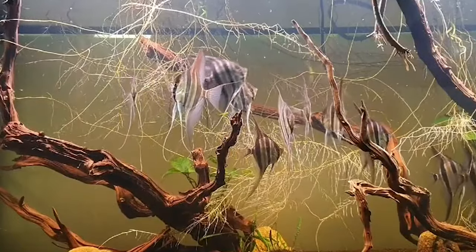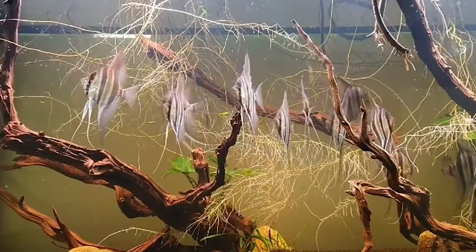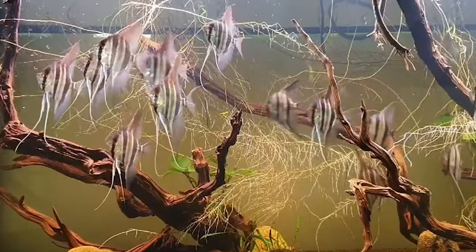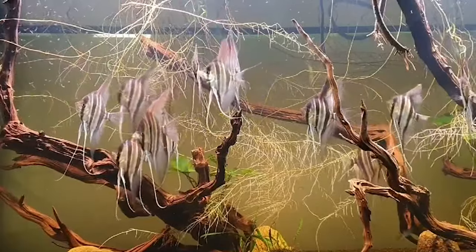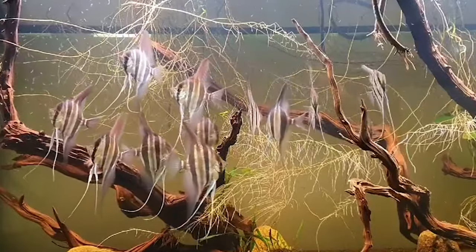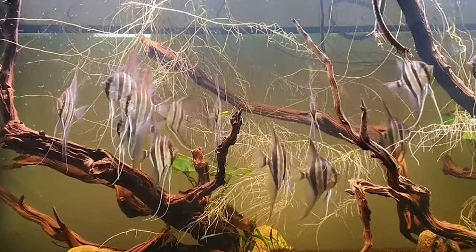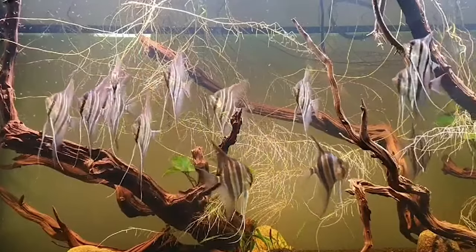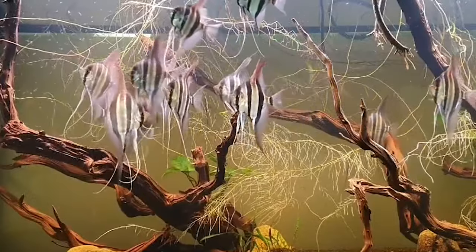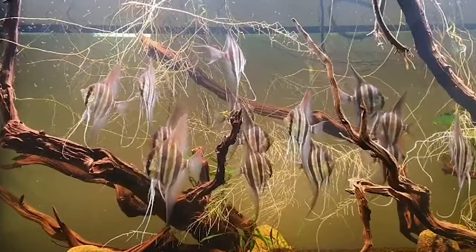Then there's velvet disease — not as glamorous as it sounds. This parasitic skin disease might first appear as a subtle yellowish coat, giving your angelfish a velvety look. Early detection and treatment are crucial, especially if your angelfish starts showing signs of breathing difficulties. Lastly, if you notice your angelfish looking bloated or its scales sticking out like a pine cone, dropsy could be the issue — a bacterial infection affecting the internal organs and leading to visible swelling. While it's a challenge to treat, early detection and care can make all the difference. Understanding and promptly addressing these diseases is crucial for the well-being of your angelfish.